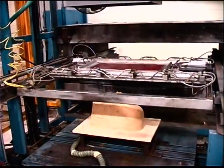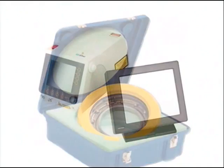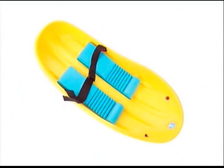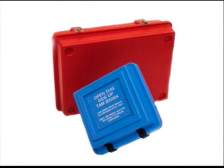Heavy-gauge thermoforming converts a sheet of plastic into a usable finished product. Thermoformed products have a distinct advantage over other plastic processes for large parts — your product will get to market faster and with less tooling dollars.